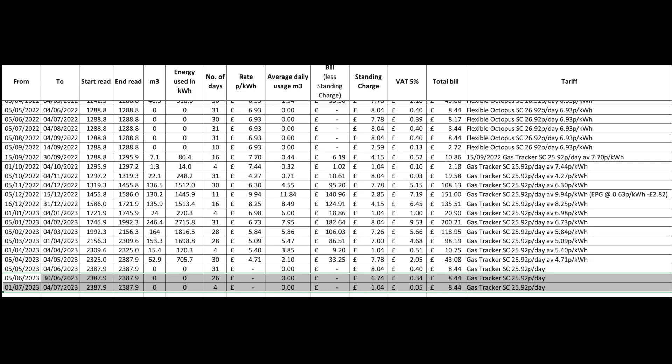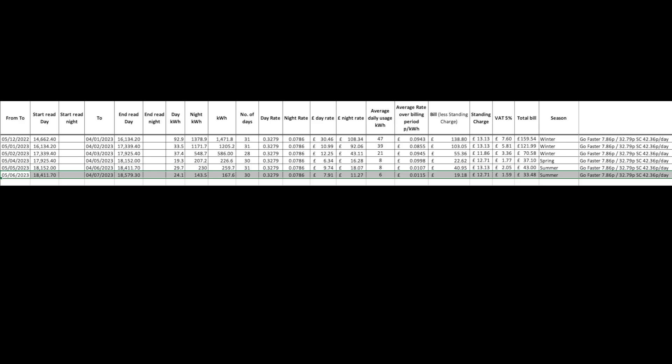Here's our historic gas and electric bills over the months and years. We will be changing our tariff — our Go Faster tariff runs out on 5th August and Go Faster is no longer available. We're probably going to go with Octopus Intelligent and see how that works for us. I've looked at the Flux tariff and the Cozy tariff, but based on our battery, usage, and profile, I think Intelligent will suit us better.